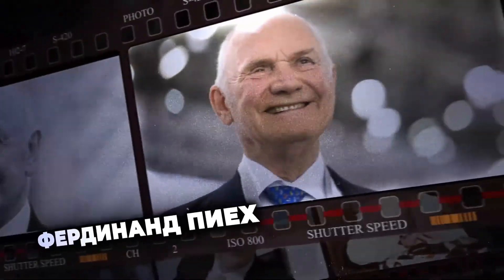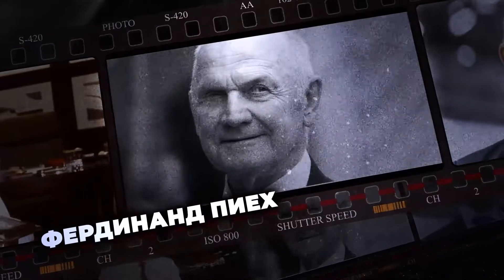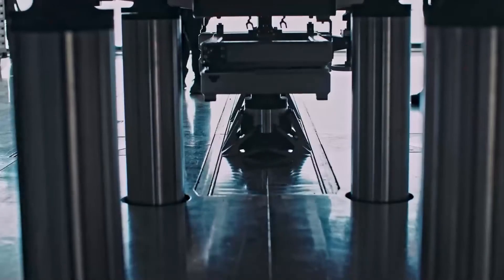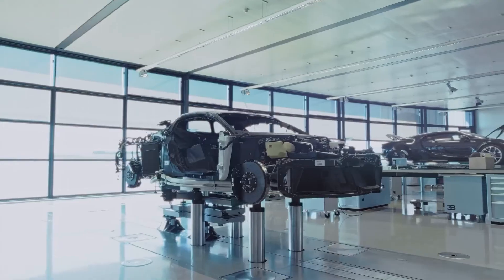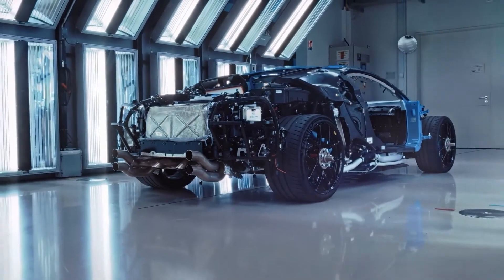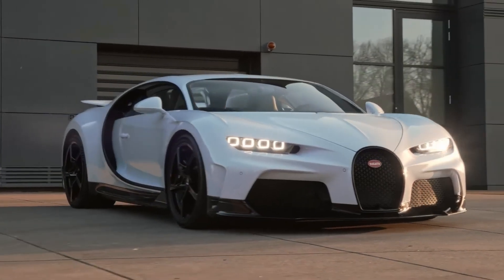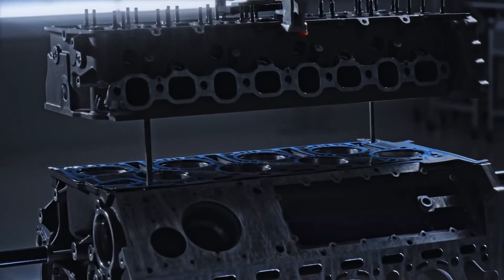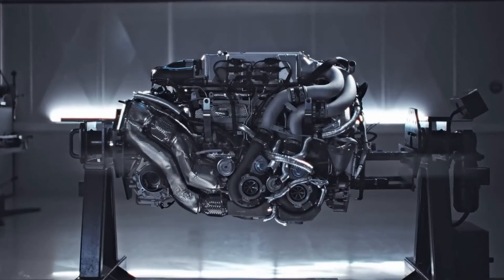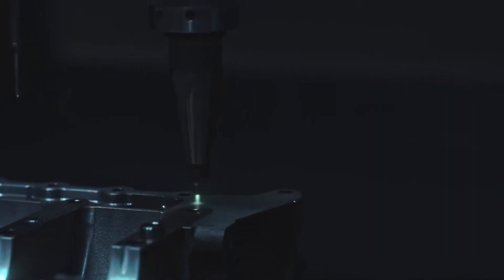The creation of the Bugatti Veyron is a story of incredible ambition and engineering mastery, with Ferdinand Pieck at its center. It was he who, in 1997, conceived the idea of creating a hypercar that would strive for unprecedented speed and power. A team of engineers from Volkswagen and Bugatti joined forces to turn this dream into reality. The W16 engine, equipped with four turbochargers, is an outstanding result of their collaborative work — this 8-liter engine produces 1,001 horsepower and an astonishing torque figure. The unique 7-speed dual-clutch transmission was developed in collaboration with Ricardo, adapted for high loads and demanding operating conditions, providing the perfect balance between speed and reliability.